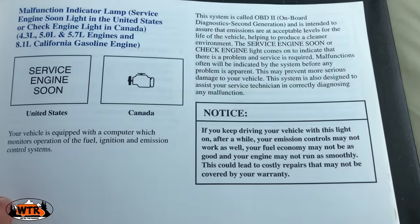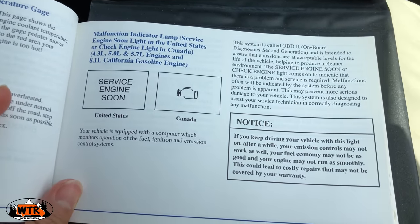The manual says: "There is a problem and service is required." There you have it. We think it'll make it back to LA before service is beyond required.